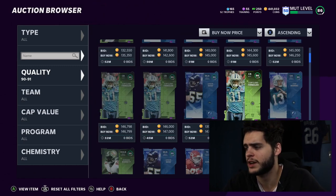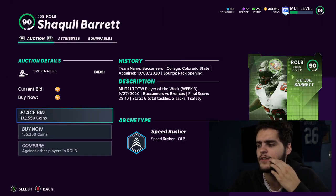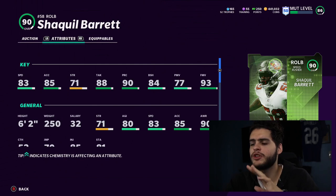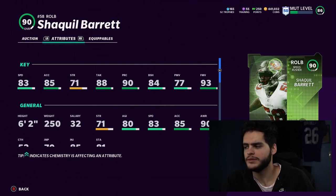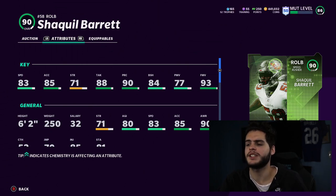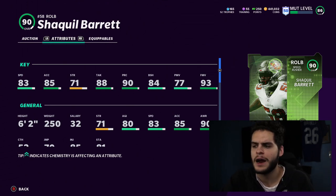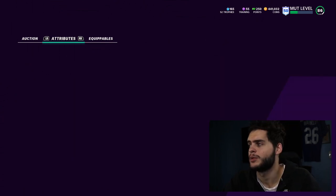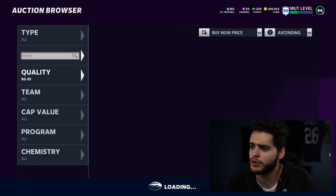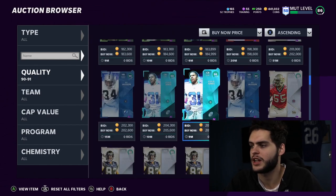Team of the Week cards are super cheap — I recommend you take advantage. Shaq Barrett is a decent, pretty good pass rusher and not a bad value. When you're no money spent, these are the cards you want to use. Do you go for a name-brand outside linebacker at 400K, or Shaq Barrett who's good with a 93 power move? You can easily power him up and have a top-tier pass rusher. Why spend the extra coins when Shaq Barrett is going for super cheap? Team of the Week cards are super cheap, and I highly recommend taking advantage. If you need that card at that position, I think it's a great buy.